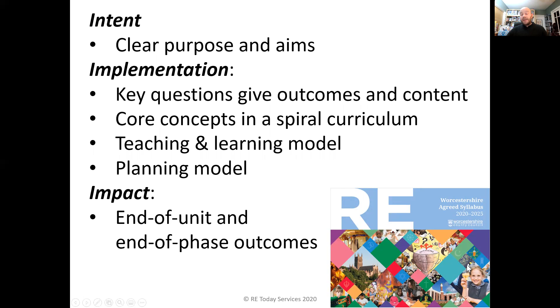In terms of impact, there are outcomes at each key question and each unit, as well as end of phase outcomes. There's information about the impact in terms of wider curriculum aims — spiritual, moral, social, cultural development, British values, etc.